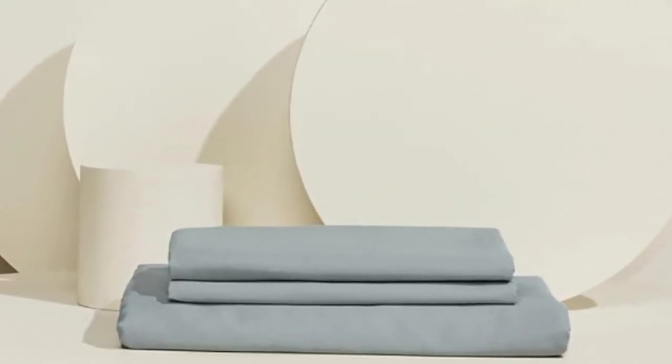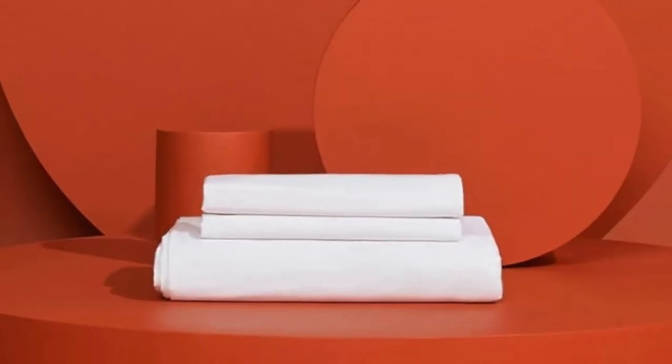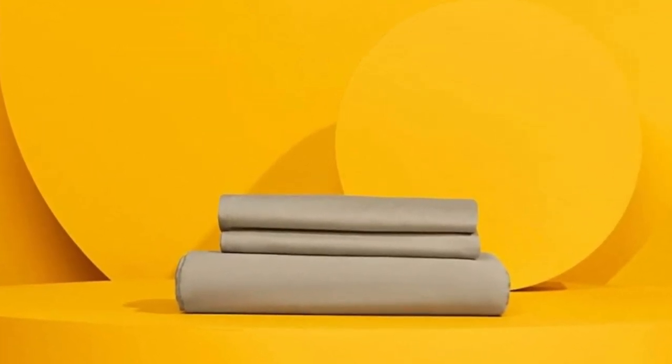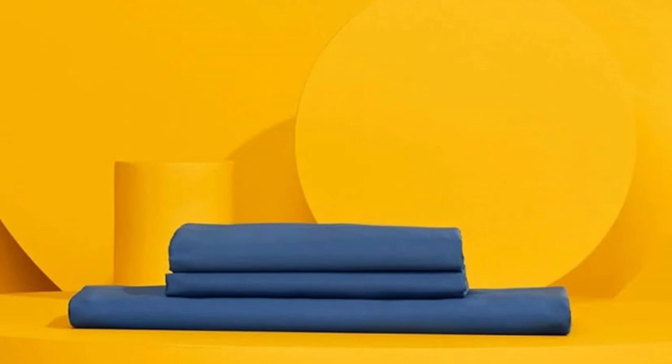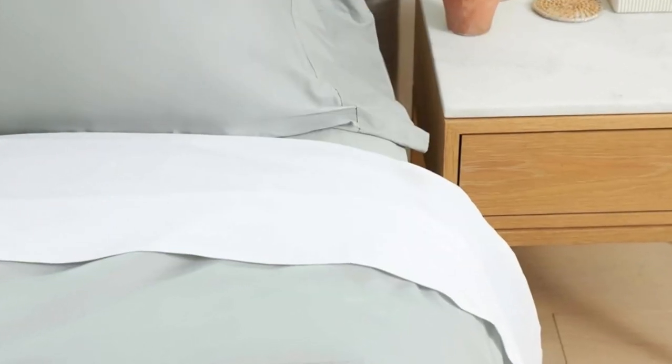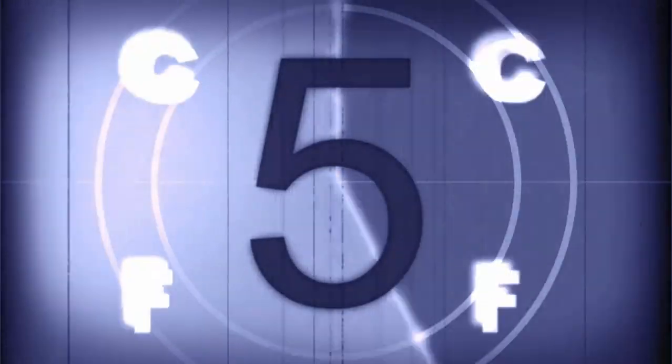The fabric held up to our pilling tests, though it did shrink somewhat in the wash. Pros: innovative temperature-regulating technology; highly rated for both softness and cooling capabilities; pill-resistant in durability evaluations. Cons: some shrinkage in wash tests.